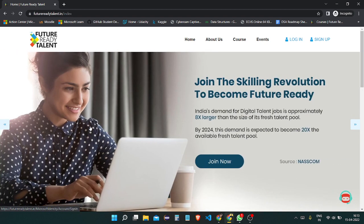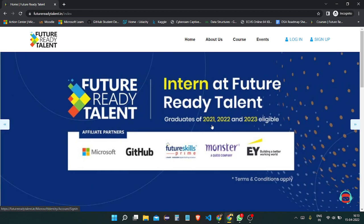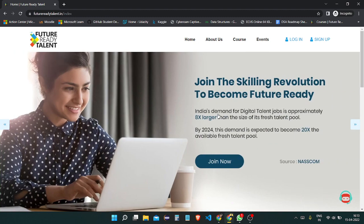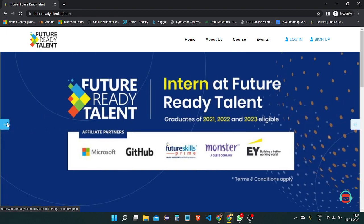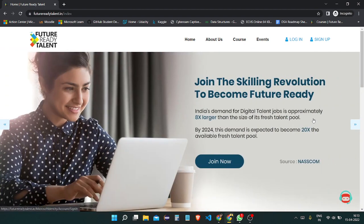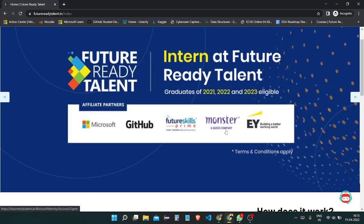There is also a group project option as well. These are the important highlights of this Future Ready Talent Program. The demand for digital talent jobs is going to grow 8x till 2024, and before that they launched this program. This is not a new program — I already made one video on this.